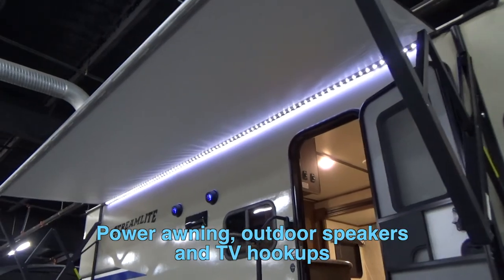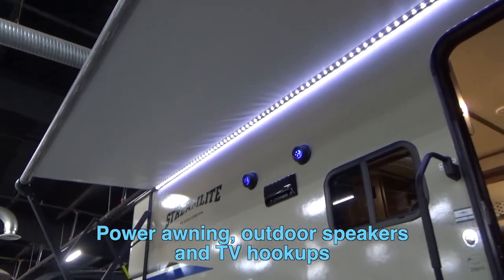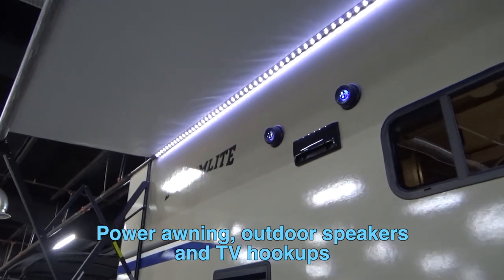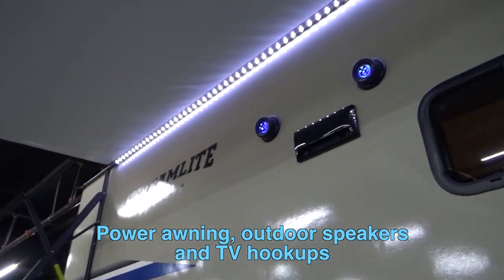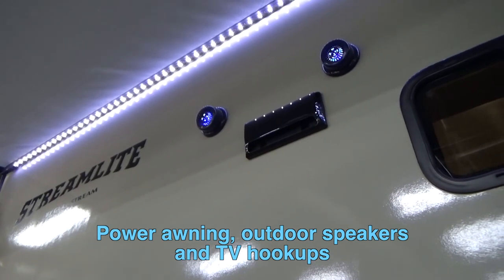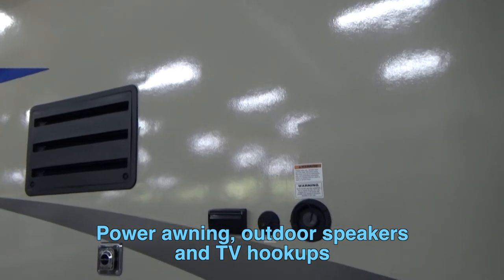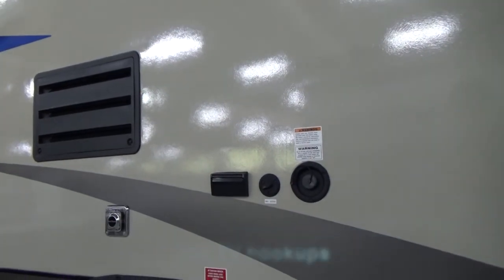We're going to start with the outside. As you can notice, you have the beautiful awning with the LED lighting. You also have two speakers outside which work with your home theater system, so even if you are sitting outside you're still able to listen to your music. Right below you have your exhaust and your power adapter if you want to put a TV on the outside as well.